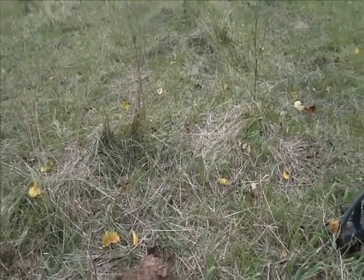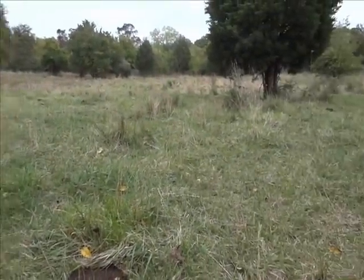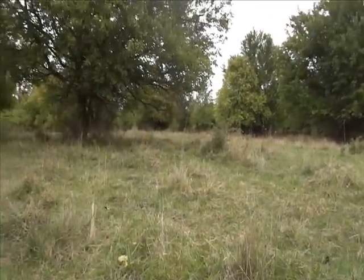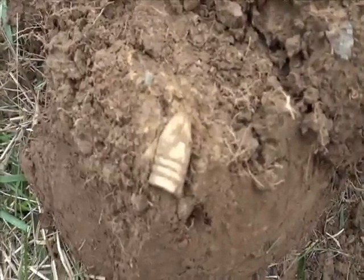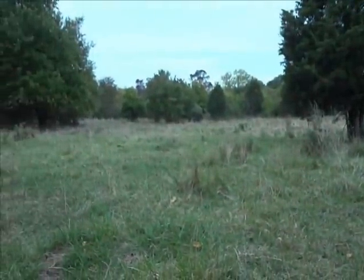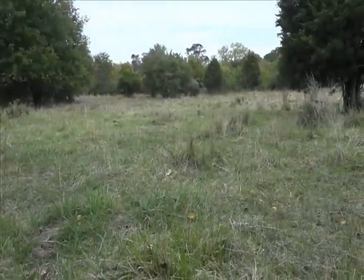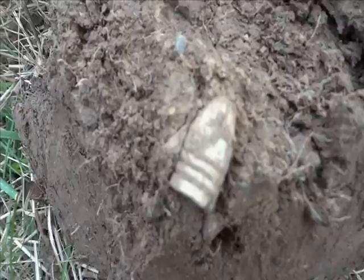Hey guys, I'm back out here in the same area where I was finding all that Confederate stuff. I found my 1857 seated half-dime over in there, and just now I got a nice drop three-ringer. Right over in there I just dug a 58-caliber Gardner and a round ball. I'm just gonna keep on working this area and hopefully keep on turning up something good.